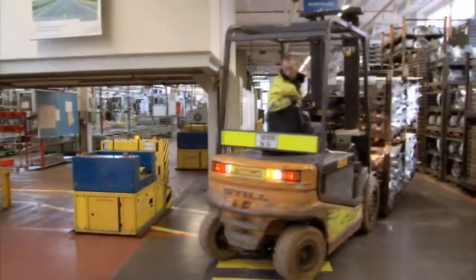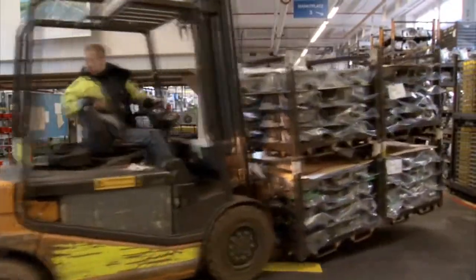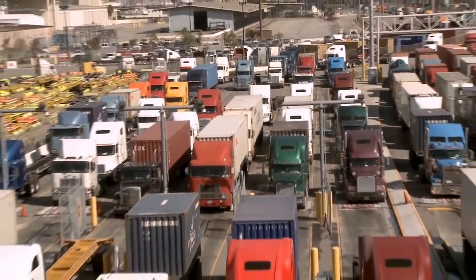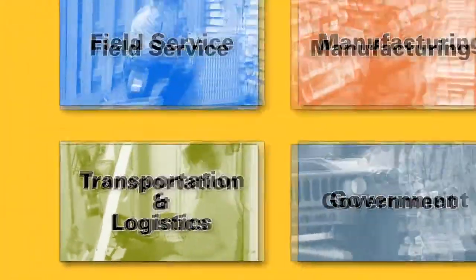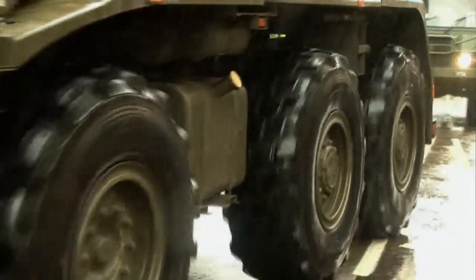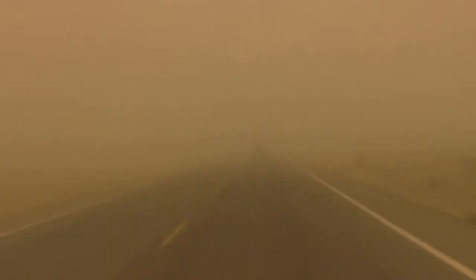Print durable shipping labels or container labels on the spot for greater ease and accuracy. Using the P4T, the U.S. Department of Defense can identify and track assets with durable labels that withstand heat, sandstorms, and other harsh conditions.